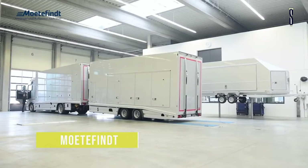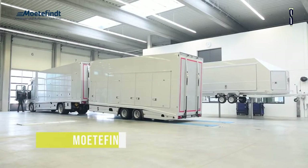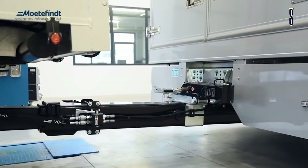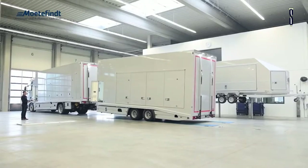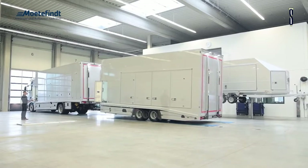Mutafint manufactures tailor-made trucks and trailers. Whether it's machine or vehicle transporters or sales of promotional vehicles, this company will develop your tailor-made trailer to your exact specifications.